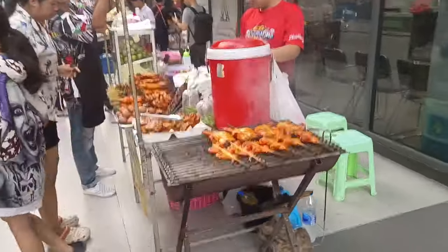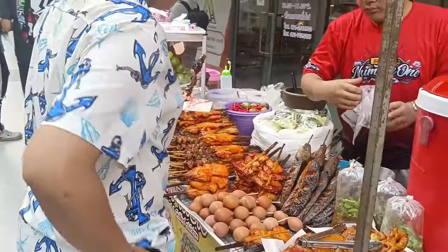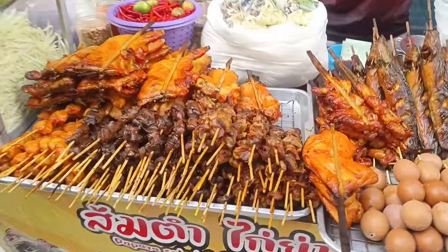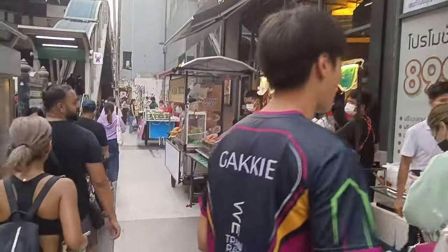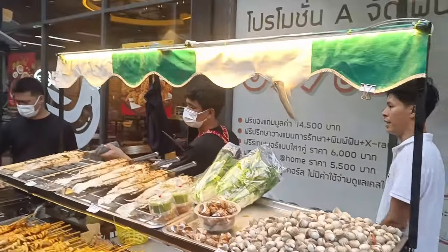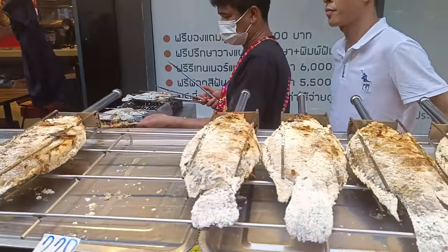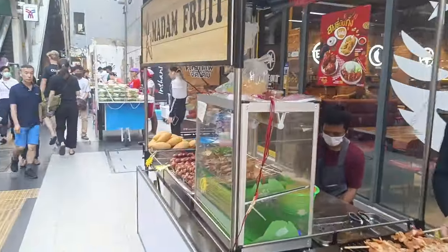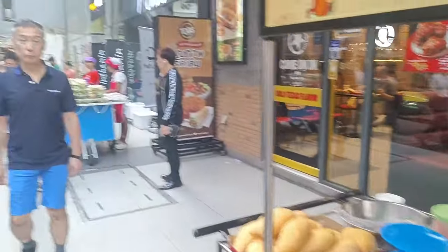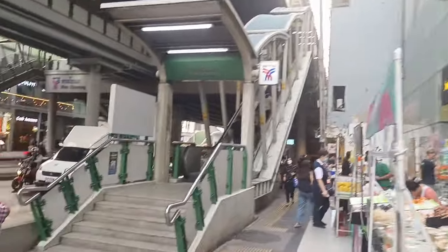Wow, the smell is so good — chicken, catfish, chicken gizzard. It smells watery. There's street food already lining up here just near the metro station — squid, octopus, fish. It's already flooded with food stalls just near the metro station.